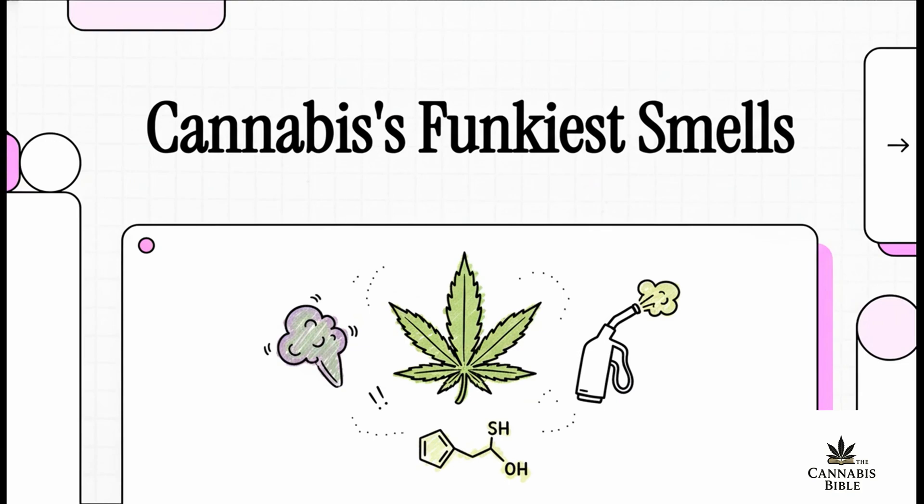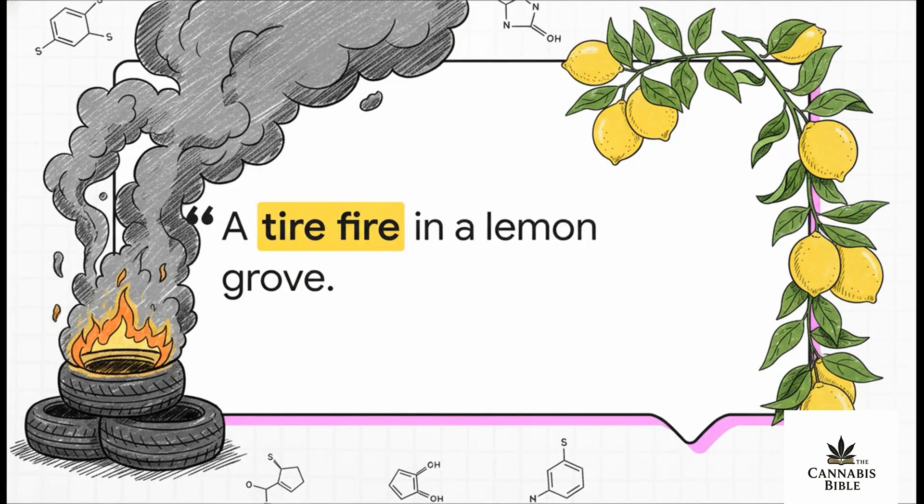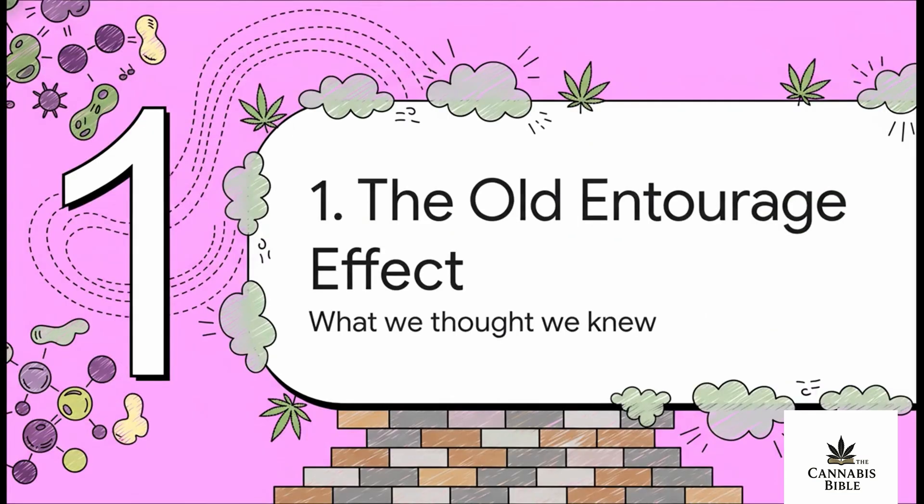You ever wonder what gives certain cannabis strains that really funky, gassy, almost skunky smell? For the longest time we thought we had it all figured out, but it turns out there's a surprising new ingredient in the mix. So let's dive into the wild science behind cannabis's most powerful smells. A tire fire in a lemon grove — what a description, right?